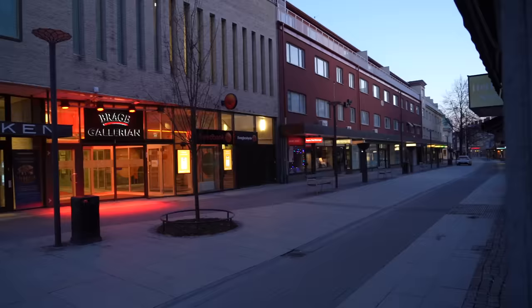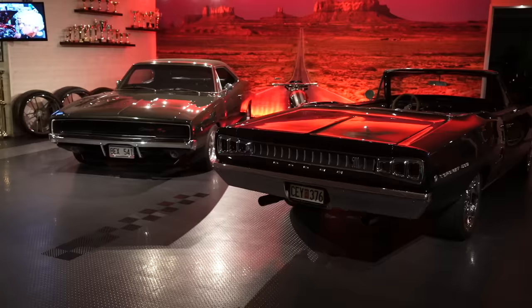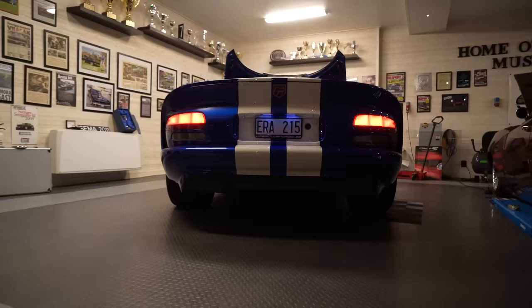Hey guys, what's up? It's Sean from Autotopia LA. I've finally made it to Sweden to hang out with my buddy Johan, my Viking brother. Usually we do one car at a time, but tonight we're going to shoot all of Johan's cars real quick.